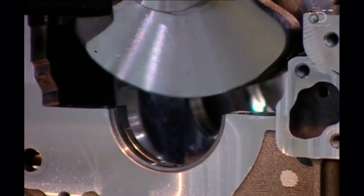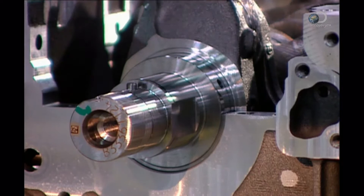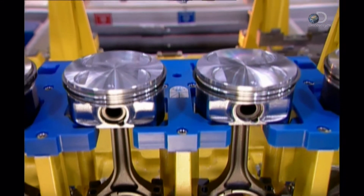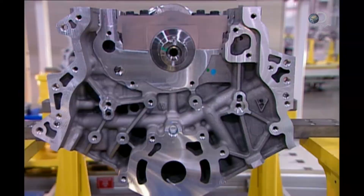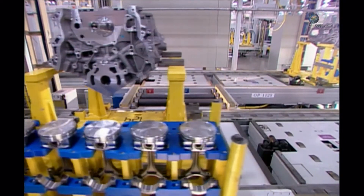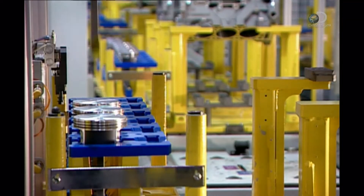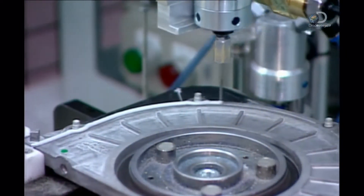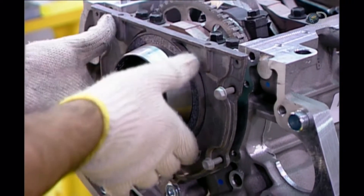Back on the engine assembly line, the engine blocks are still upside down. A robot lubricates the four bearings on which the crankshaft will turn, then drops the crankshaft into position. The pistons come next — six, because these are six-cylinder engines. The pistons are made of aluminium; robots install them into the cylinder bores of the engine block. A steel connecting rod attaches each piston to the crankshaft.